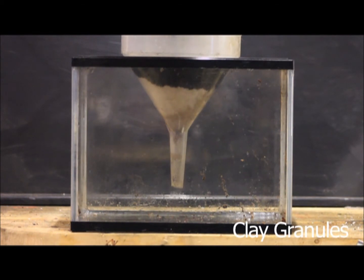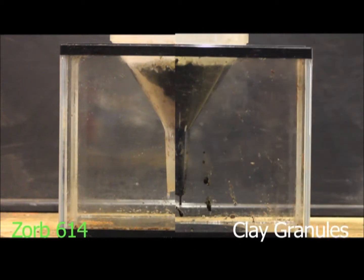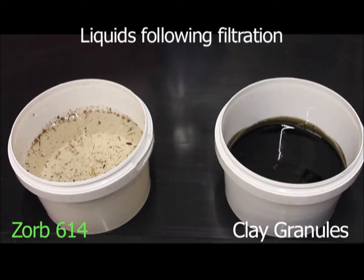Here we have an oil and water mixture — 40% oil, 60% water. When we put it through a filter of clay granules, the mixture is absorbed and any excess simply washes through. The Zorb selectively removes the oil, meaning only clean water remains.